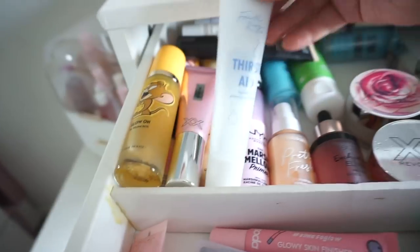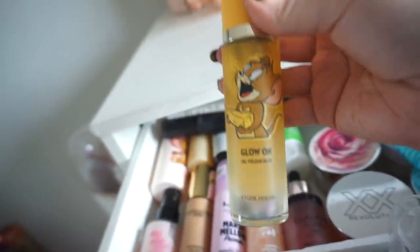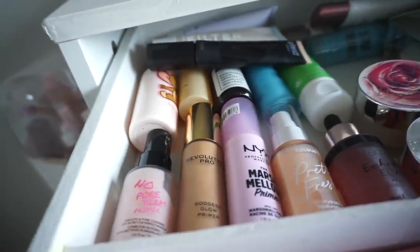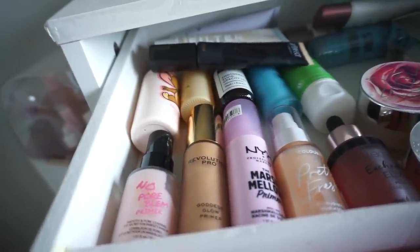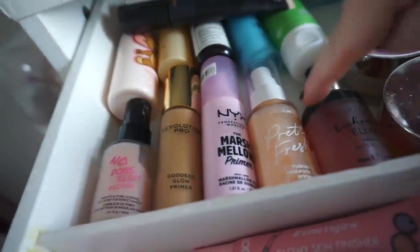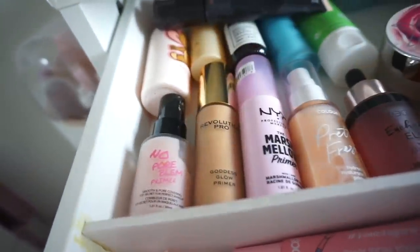I have this wee one from Colourpop — the Thirst Aid — and XX Revolution Glow Fix. Then this one from Etude House which I don't think I've actually used yet. I have Revolution, Colourpop and Be Perfect Cosmetics back there. Along here I have some bottled primers: Technique, Colourpop, NYX Revolution, Touch and Sol.